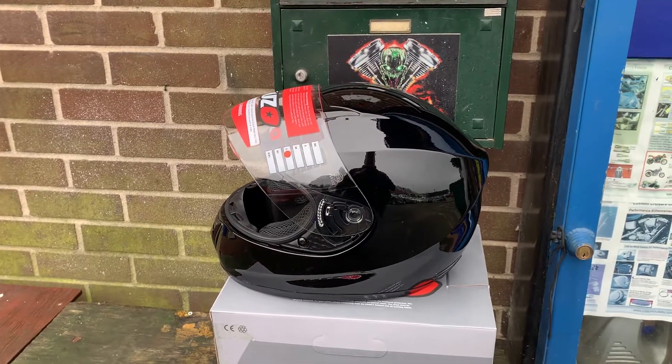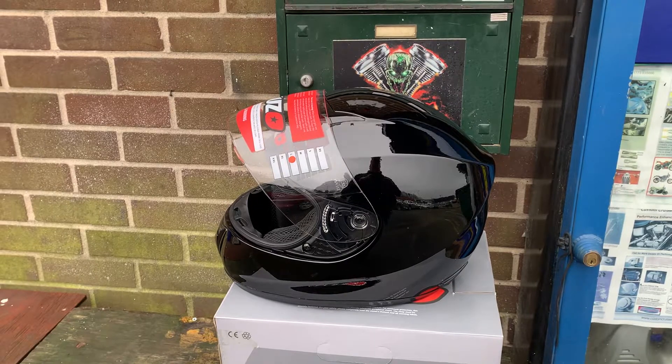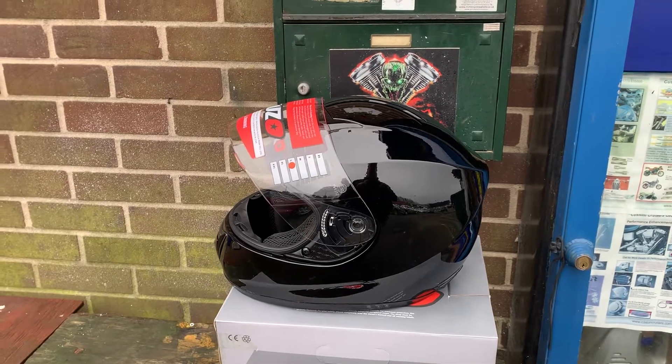Hi, it's Mike from Custom Cruises. Great looking helmet — it's all the money. These are super duper clearance, 35 quid.